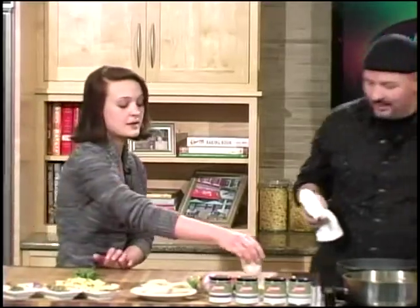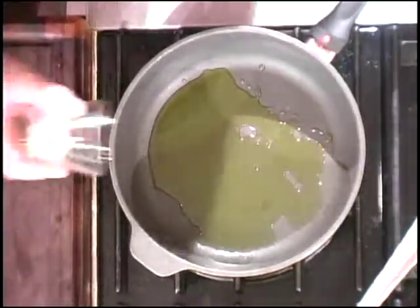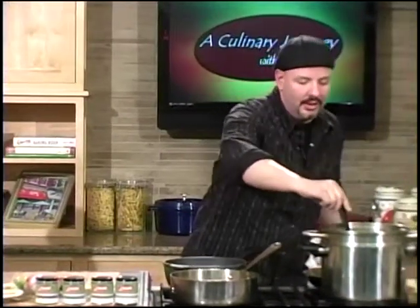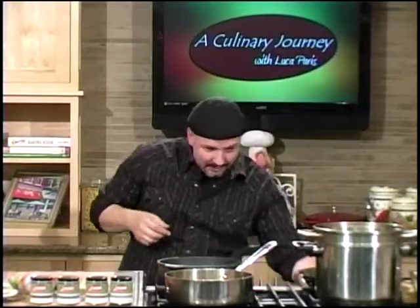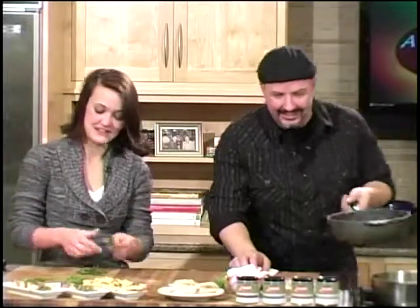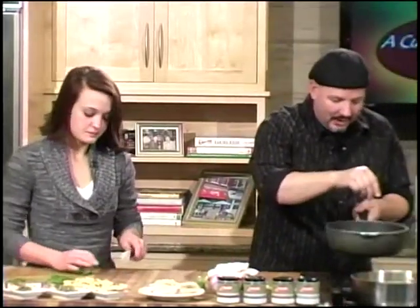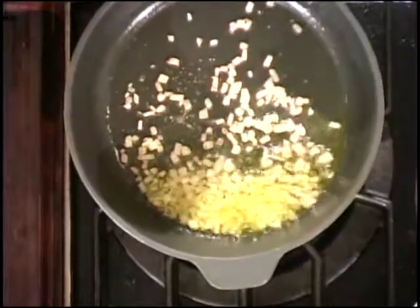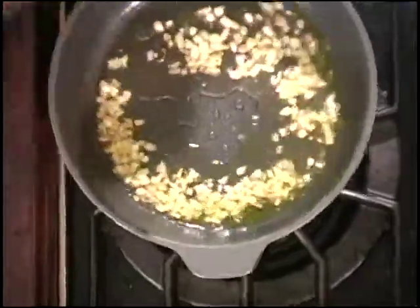We're going to sauté our shallots down and add a little salt and pepper. I need tarragon, cream, white wine, and lemon juice. We're adding a little bit of white wine. With the tarragon you need the acidity, and then we're doing lobster too, so we're going to add our lemon and let that all reduce down. The amount of lemon you like in a dish is really up to you — if you don't want to use lemon, you can use a lighter rice wine vinegar that gives a little acidic component but not too much flavor.